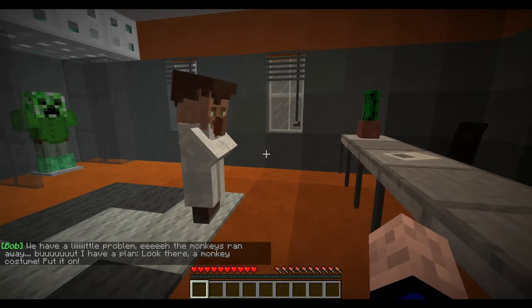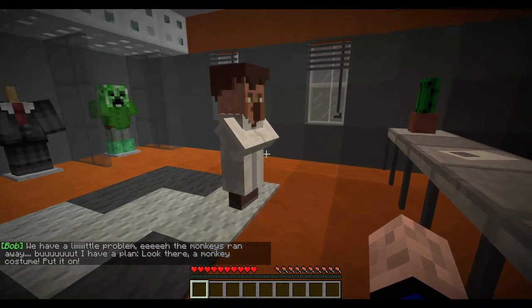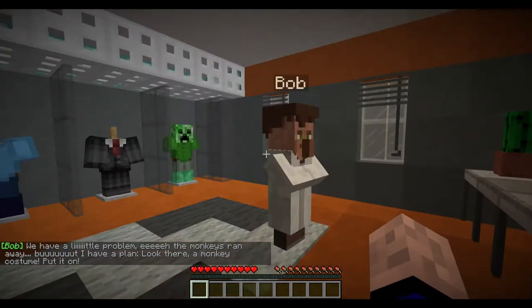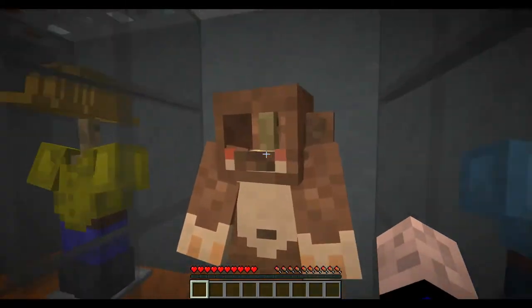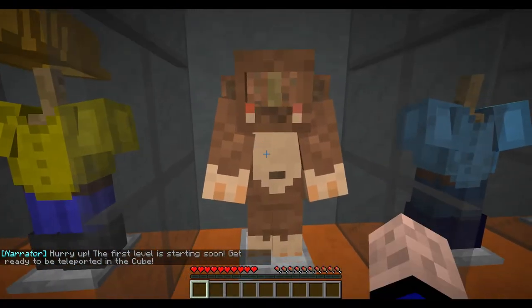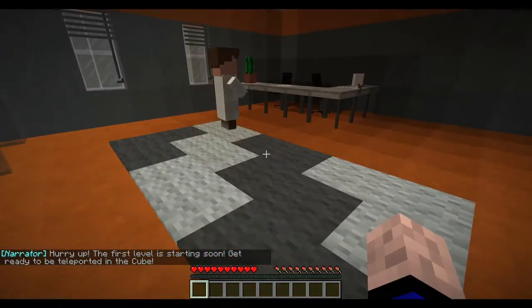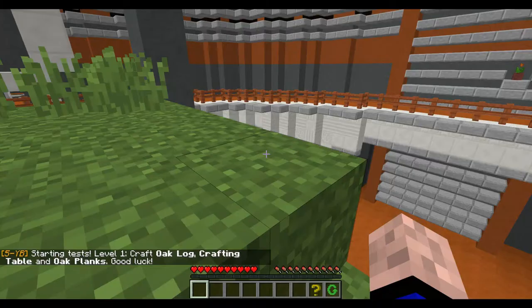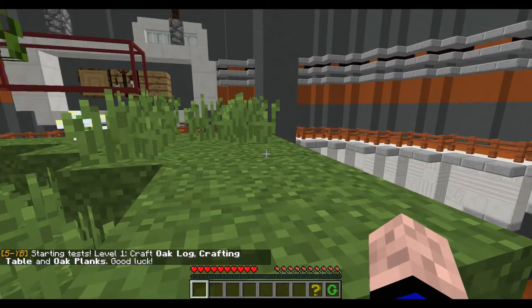We have a little problem — the monkeys ran away. But I have a plan. Look there — a monkey costume. Put it on. Oh, I'm worried. Starting tests. Level one: craft oak log, crafting table, and oak planks. Good luck.